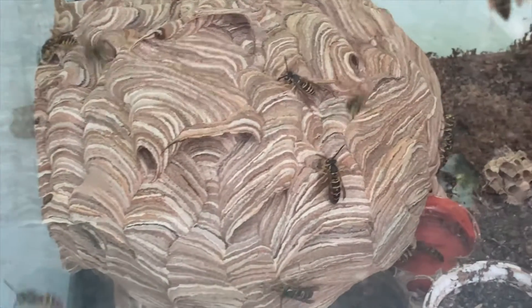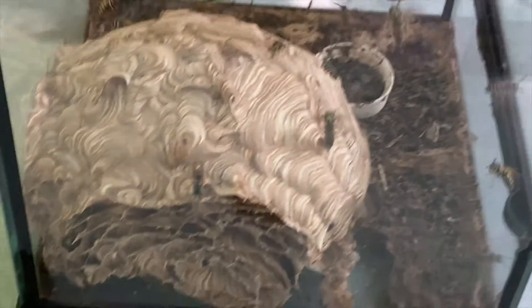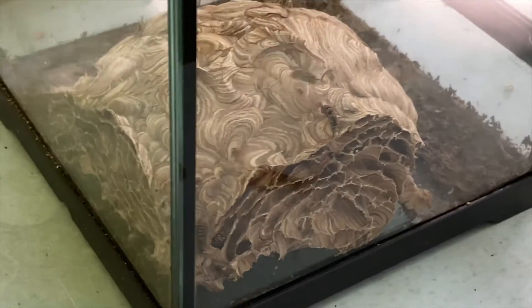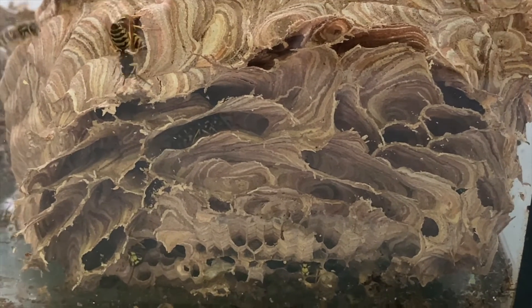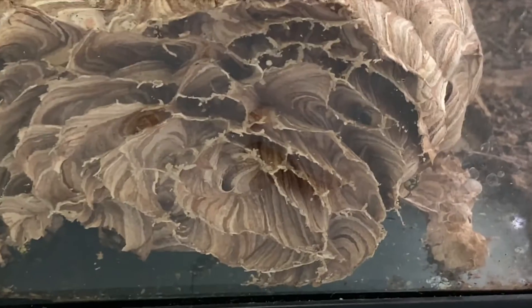They've done a great job rebuilding this nest in a very unnatural situation where the comb is pointing upwards, and they're in a habitat that is not the original location they started in underground. We're going to put this back now and let them settle down.